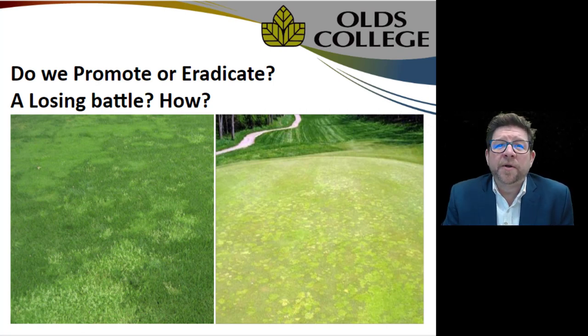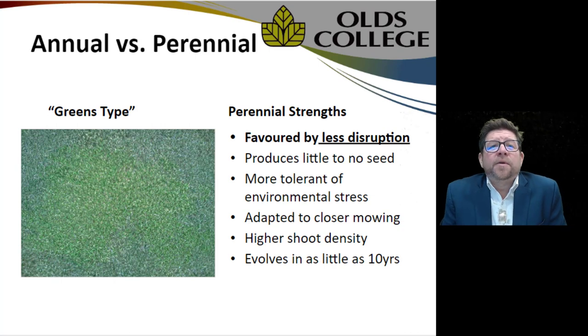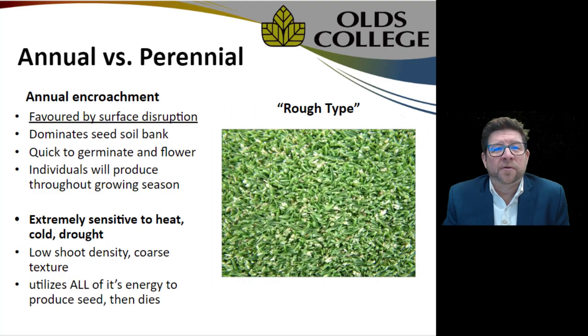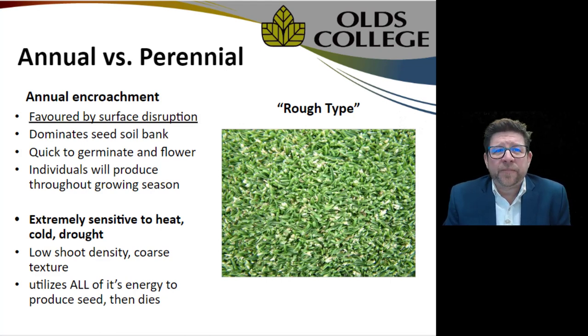The next question is: do we promote it, eradicate it, or is it a losing battle? We know that the greens-type is perennial, favored by less disruption, produces little to no seed, is more tolerant of environmental stress, more adapted to closer mowing, has higher shoot density, and evolves in as little as 10 years from annual primal types into these perennial low-growing types.